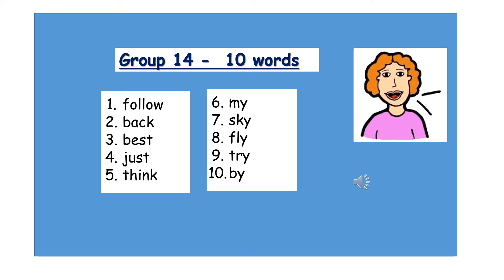Number one: Follow. F-O-L-L-O-W. Number two: Back. B-A-C-K. Number three: Best. B-E-S-T. Number four: Just. J-U-S-T. Number five: Think. T-H-I-N-K.